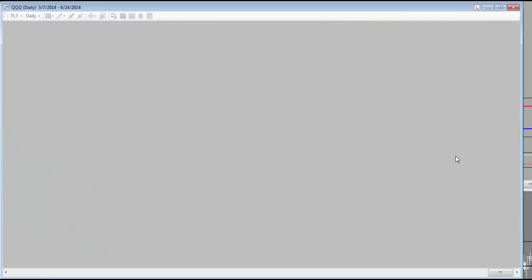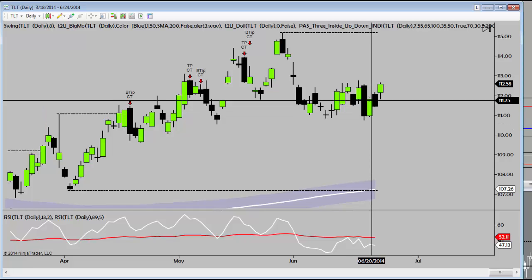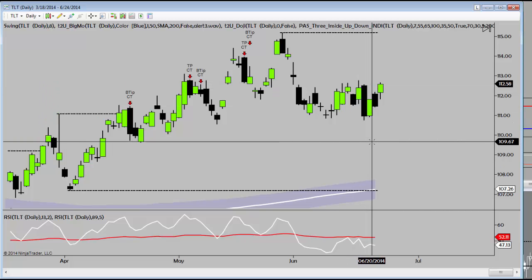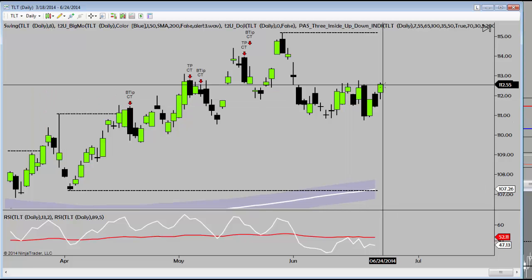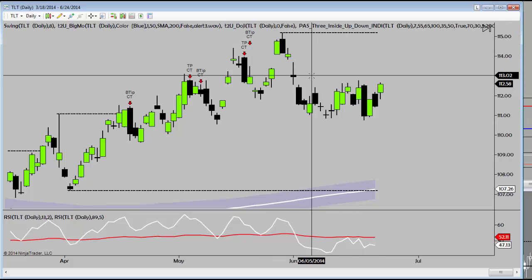Now let's take a look at TLT. We talked about long entries three days ago as we had this pullback right back into that structure support. Right here we talked about buying calls. We had an initial pop-up day, then pulled back right here, and now back into the 12.50s. So if you haven't yet, opportunity to cover part of the position here. We'll see now if TLT rallies back to the 1.15 handle.